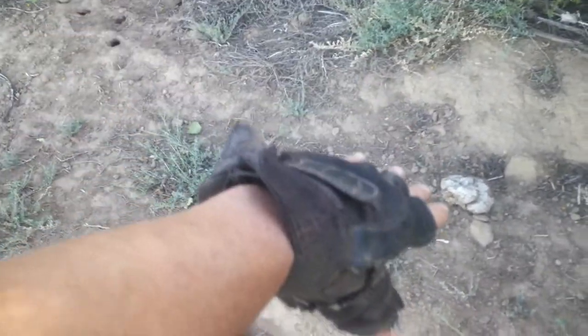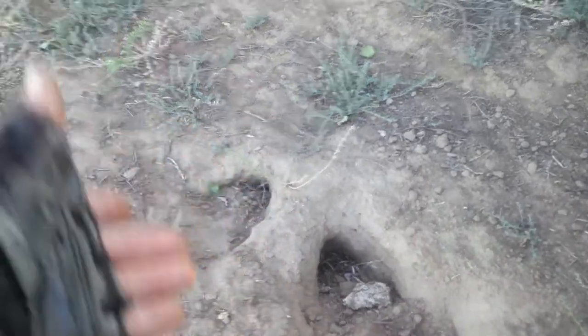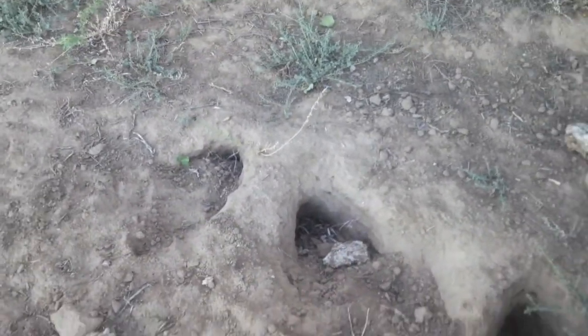Termites that build mounds upwards tend to do so in areas where the ground is very hard — that tends to happen on hills with lots of rocks. Or they can build downwards, and that's a different species.